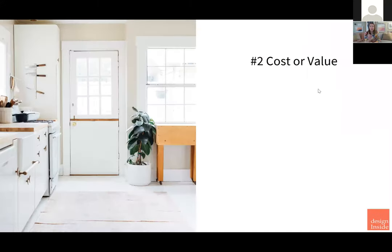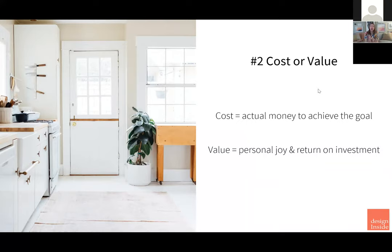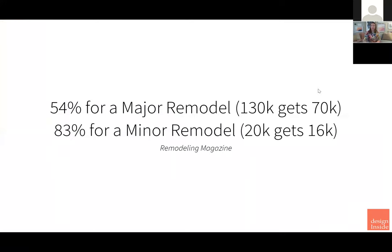The next point to consider is cost versus value. They're not the same thing. Cost is the actual money to achieve the goal — how many thousands of dollars is this project going to be? And then there's value: that's your personal joy and the return on investment.